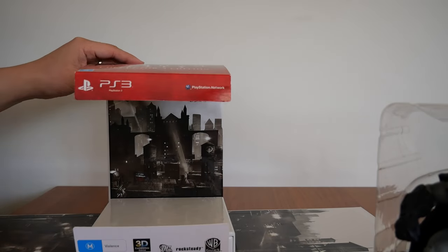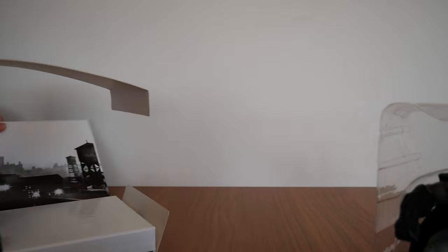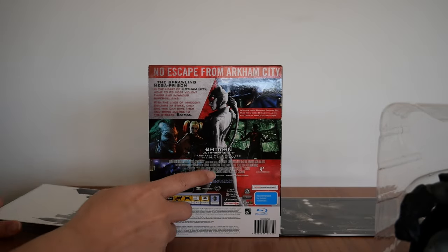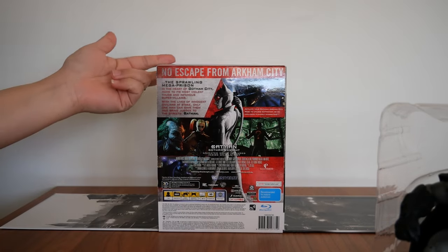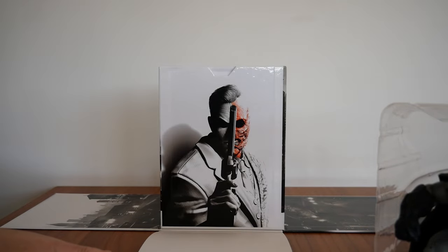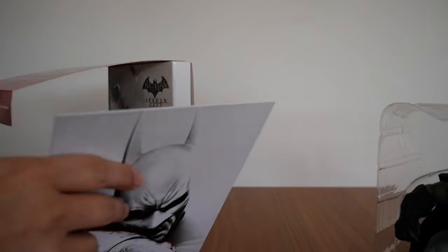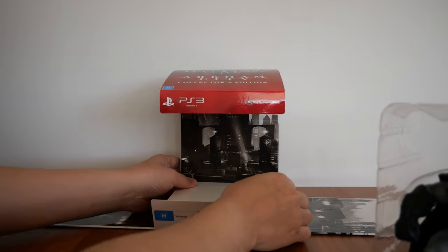If you look at the back here — I'm going to turn this around — you will see that behind this is Two-Face. He's hidden back there. Let's spin this around and start with the Batman figurine.